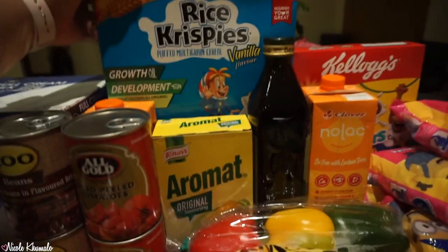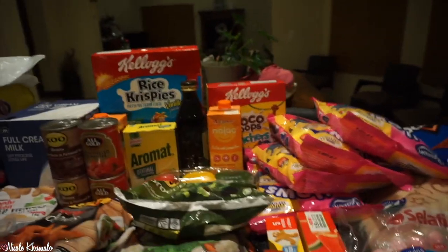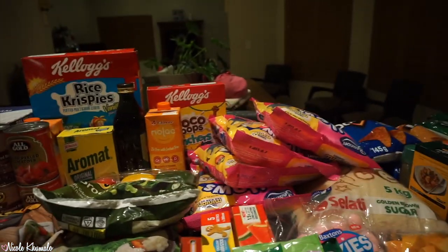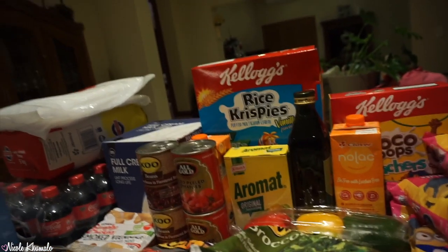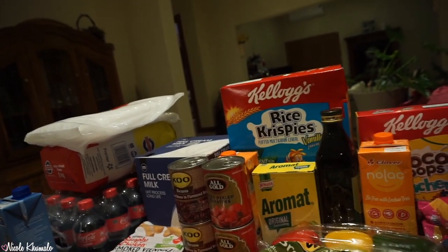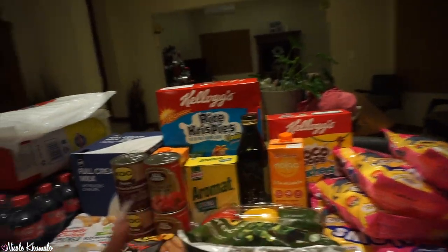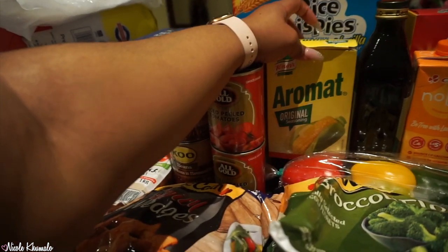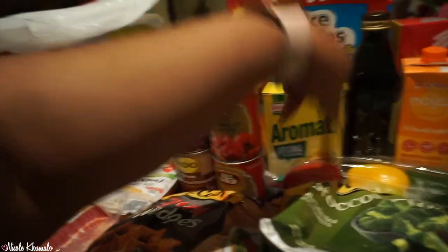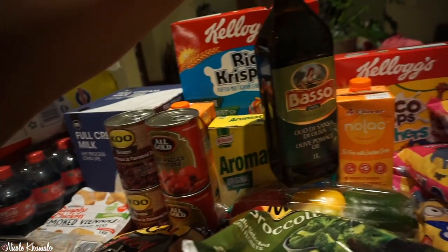We got some Rice Krispies because my family asked me to make Rice Krispie treats. I made them once a long time ago — they're quite sweet so I never made them again, but they asked. We also have some Aromat refill and Basso olive oil.